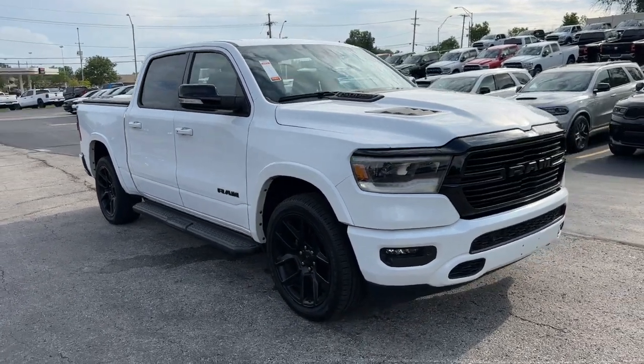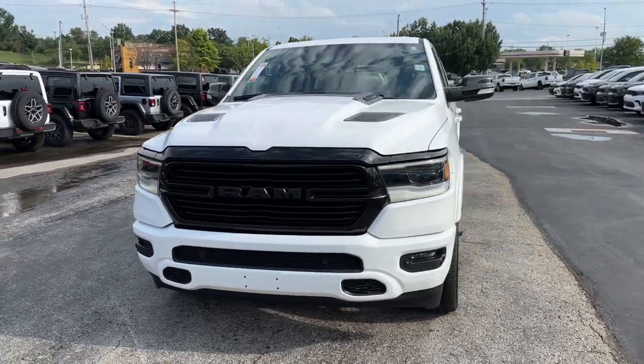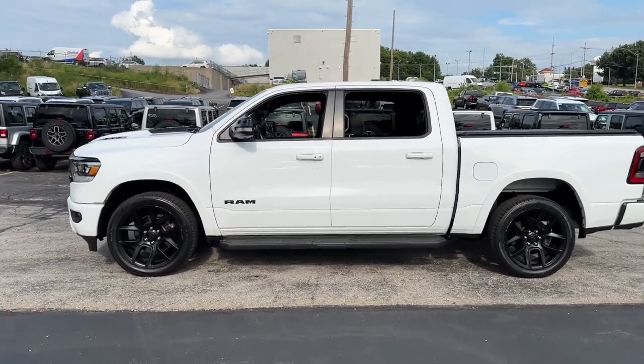Picture yourself in the 2021 Ram 1500. With less than 40,000 miles on the odometer, this vehicle stands out from the rest. Rise to every challenge with confidence in the Ram 1500.